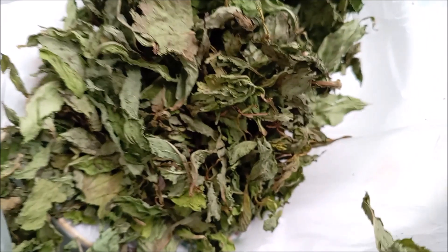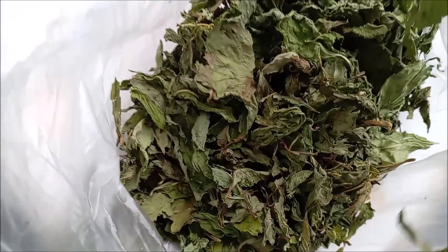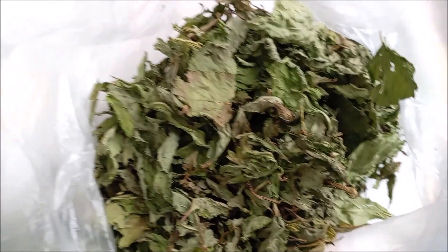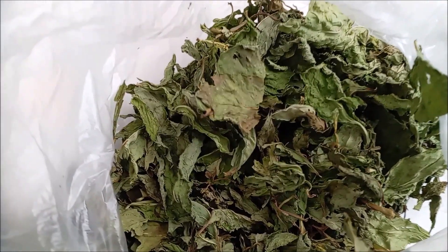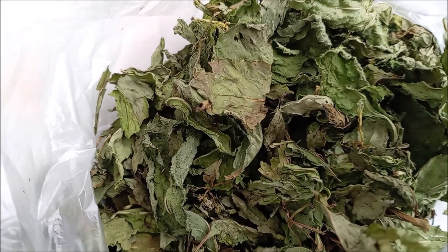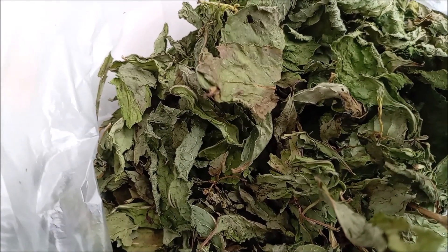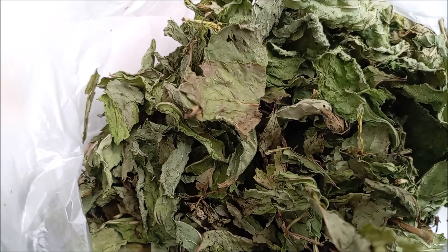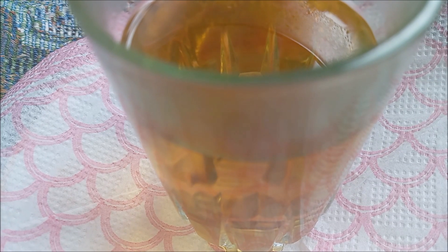A quick and easy way to dry mint and peppermint leaves is in the oven. To do this, lay out the individual leaves on a baking tray lined with parchment. Remove them from the oven immediately so that the leaves do not become brittle or burnt. This method is much quicker than air-drying mint; however, the aroma is often less intense and the process consumes more energy.